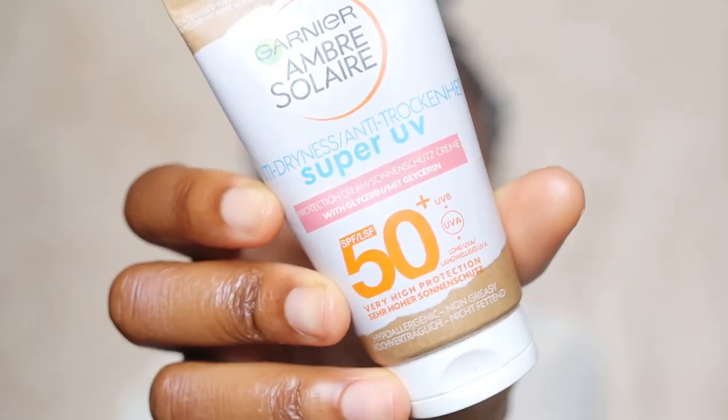I bought the Garnier Ambre Solaire Anti-Dryness Super UV sunscreen from Superdrug — it was about seven pounds, no more than eight pounds. On the Superdrug website it's £11.99, however you can get it from Boots for £6.50, or from Look Fantastic, Tesco, Sainsbury's — just type the name into Google and a bunch of results will pop up.